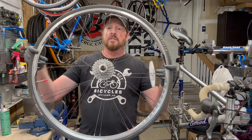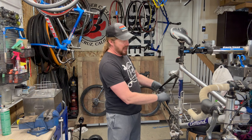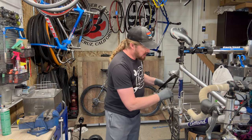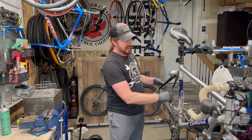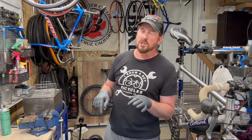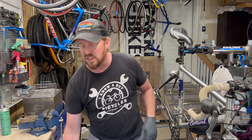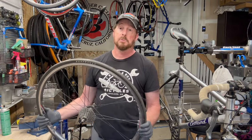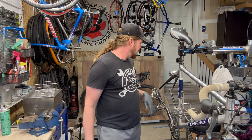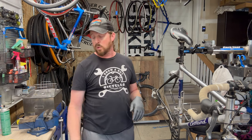The cassette is probably salvageable, but we need to check with a chain checker to see if the chain is stretched. As a rule of thumb, every two chains stretch to one cassette. This one is stretched to 0.75, which means the chain needs to be replaced. I'm going to bet the cassette might need replacing too, but we won't add that yet — that's a $25 to $30 hit. A replacement rear wheel will cost about $100, and a new chain is another $15 to $20, so we're at about $115 to $120.